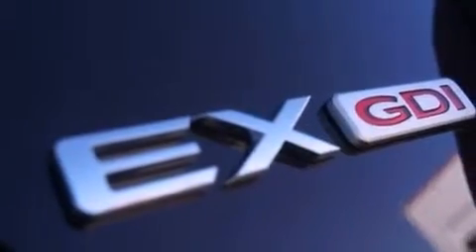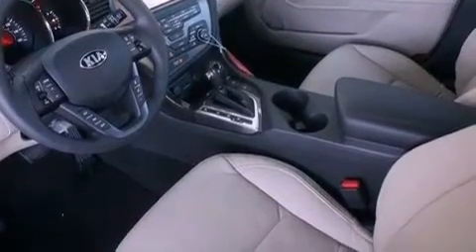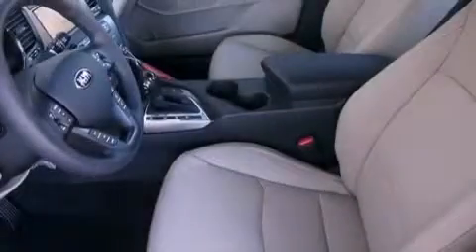The following features are also included: a multi-function display, air conditioning with automatic climate control, cruise control, leather seats, and performance tires.